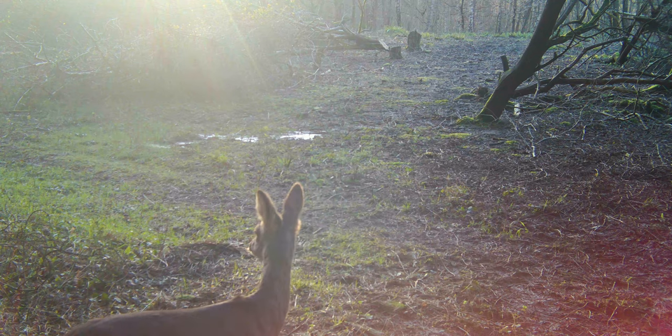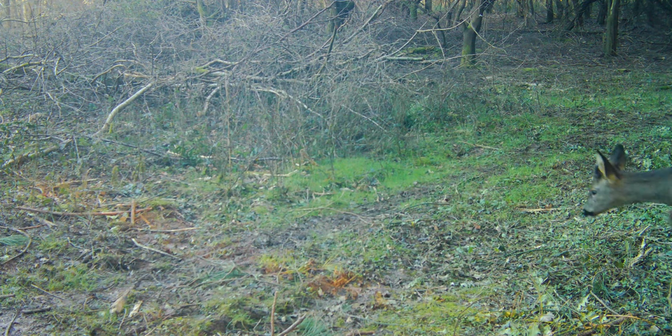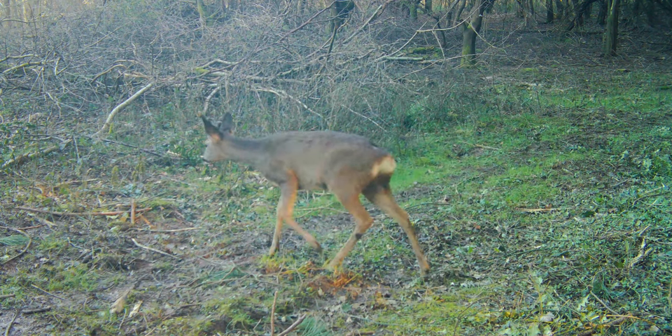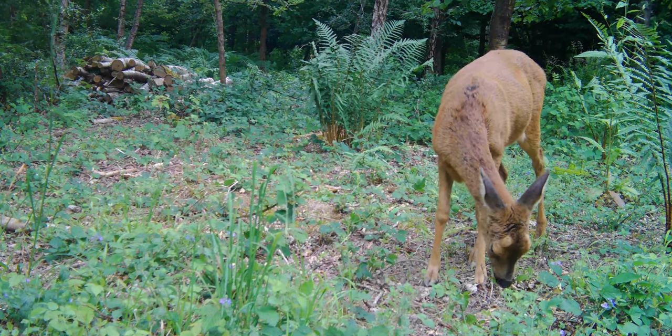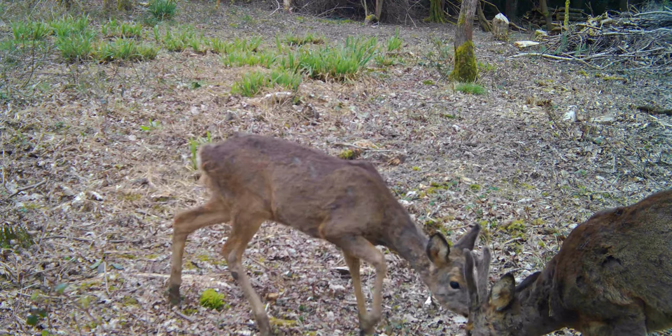The reserve is criss-crossed with strange tracks, too narrow for human use or creation. These are deer paths. The UK has six species of deer: red, roe, muntjac, fallow, sika, and Chinese water deer. Warnham is home to a small population of roe deer.